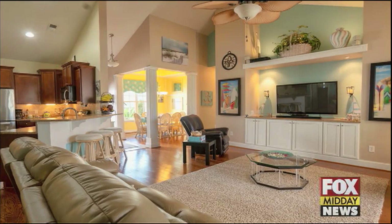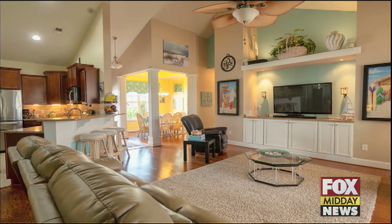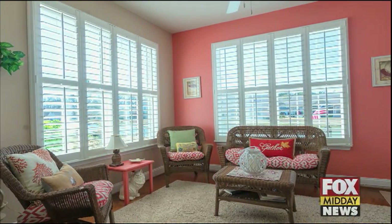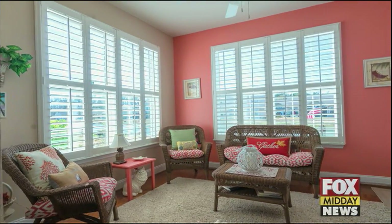It has beautiful woodworking, brand new hardwood floors, brand new paint. The quartz countertops are also on the custom cabinetry there where the living room is. You can see the plantation shutters throughout the home.